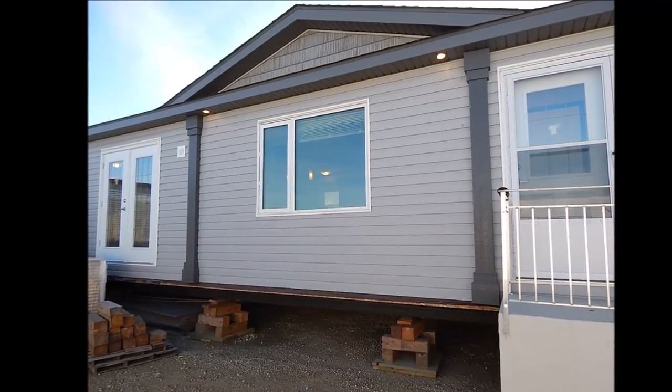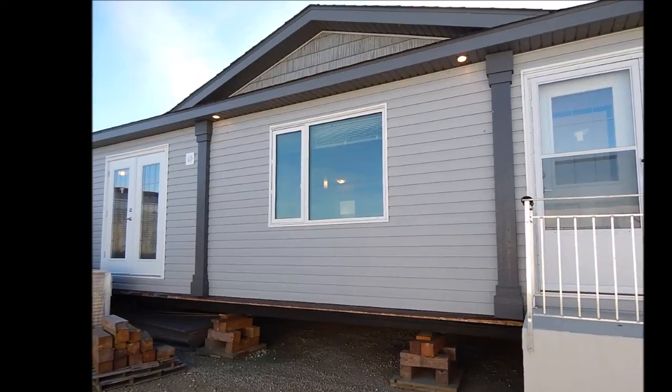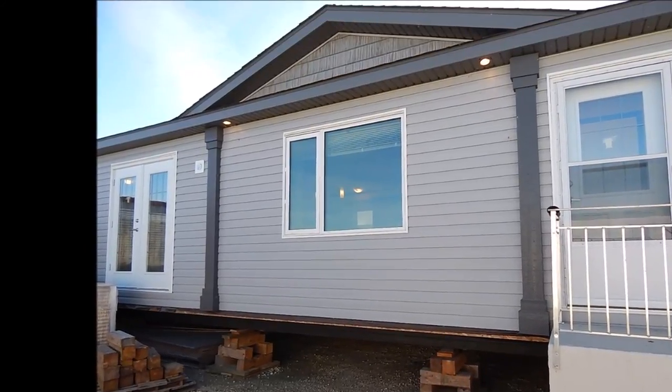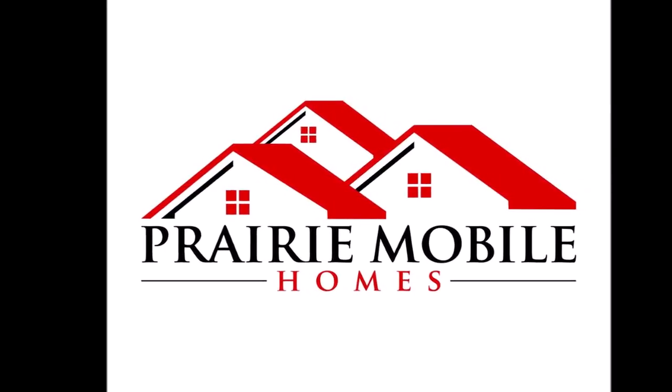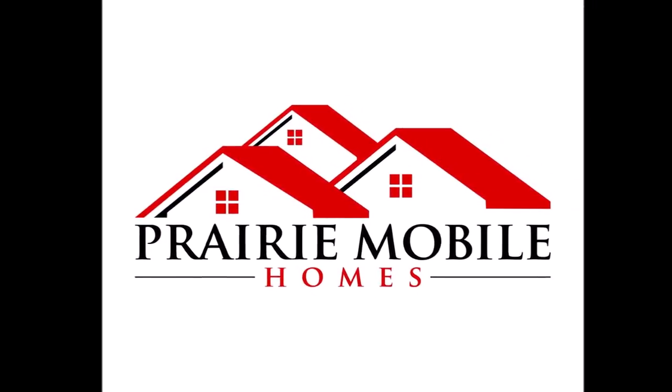Here's a view of the outside. It's a false roof line over the dormer, with vinyl shakes inside the dormer. We'll take a tour of the inside.